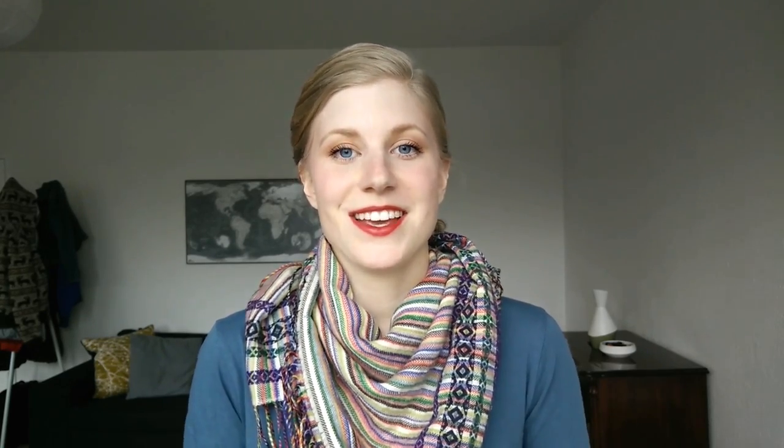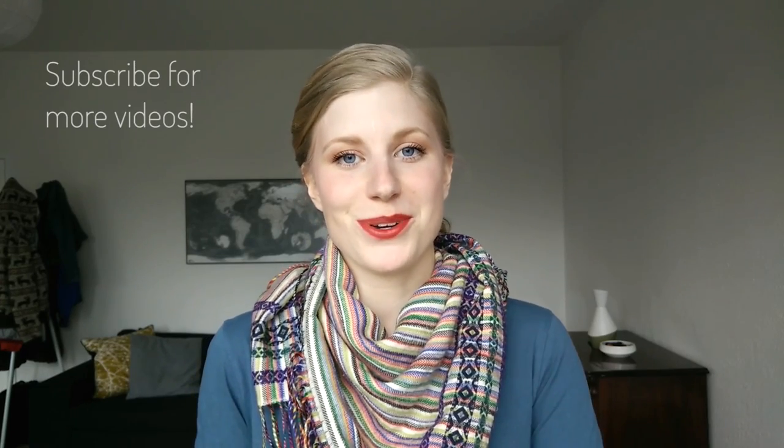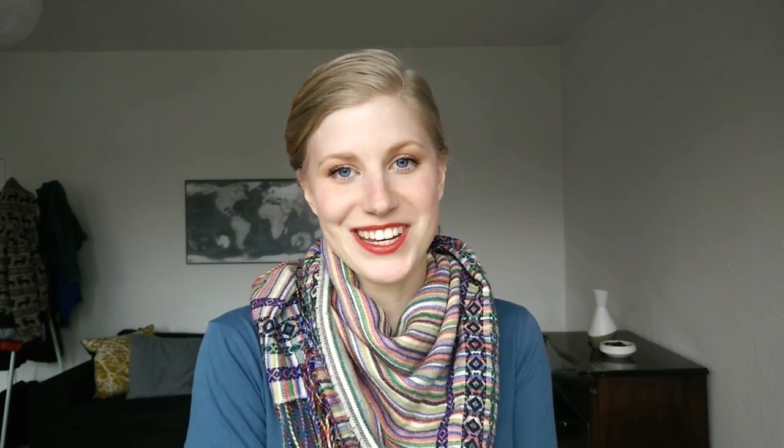I know that was a lot of information and for those of you who made it this far, I hope you found it helpful. I'm planning on making another video about how I shop, what I bought last year, and how I put this all into practice. So if you're interested in seeing that please subscribe. Thank you so much for watching and I'll see you in my next video.